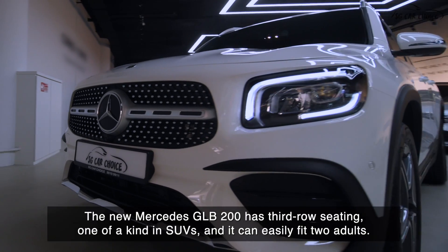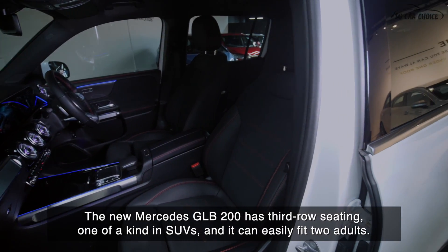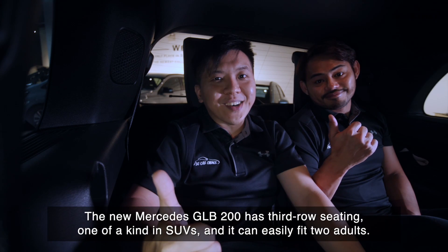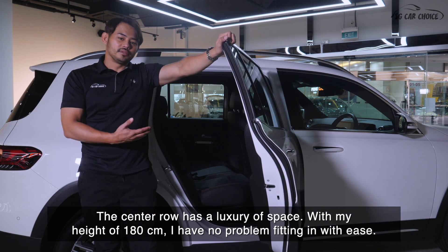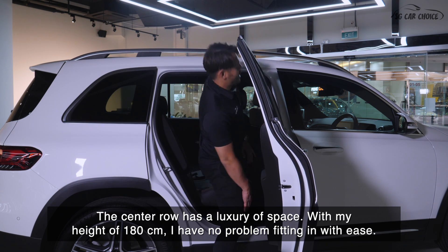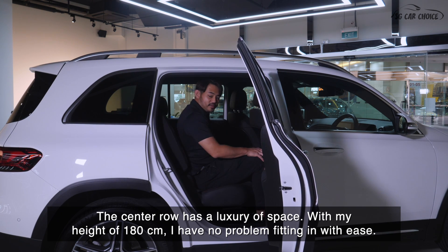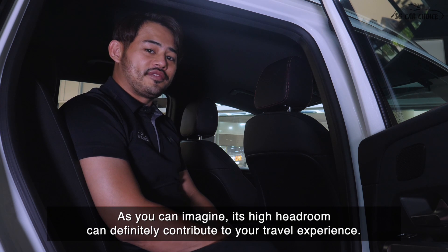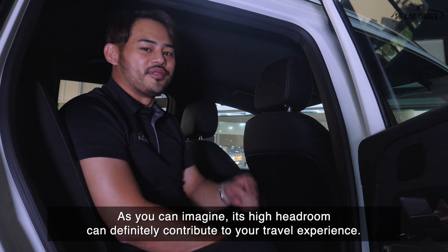The new Mercedes GLB 200 has third-row seating, one of a kind in SUVs, and it can easily fit two adults. The center row has a luxury of space. With my height of 180 cm, I have no problem fitting in with ease. As you can imagine, its generous headroom can definitely contribute to your travel experience.